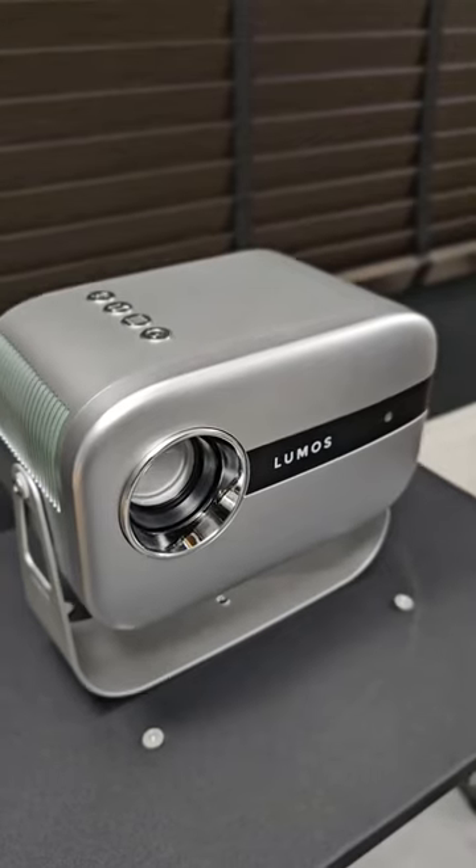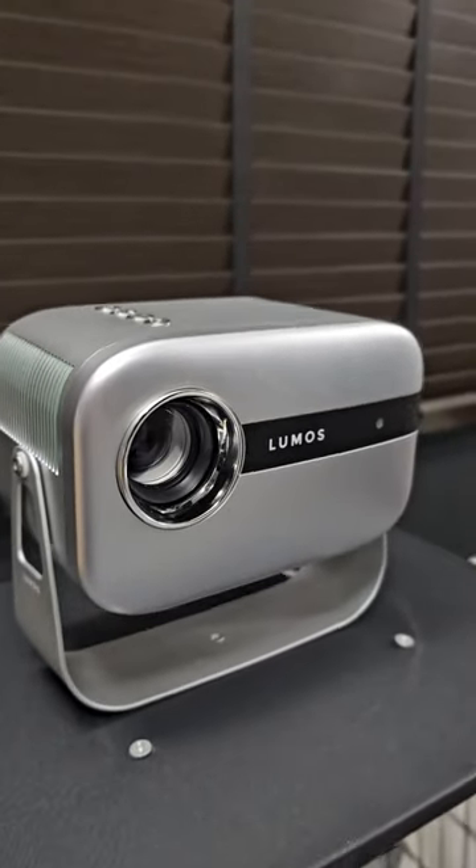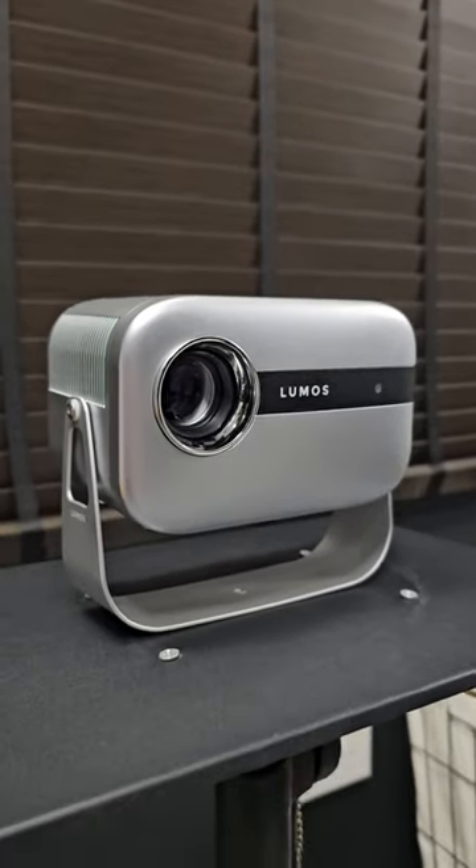Hey guys, this is Nick. Today we receive a brand new home cinema projector from Loomis called the Loomis Flip.